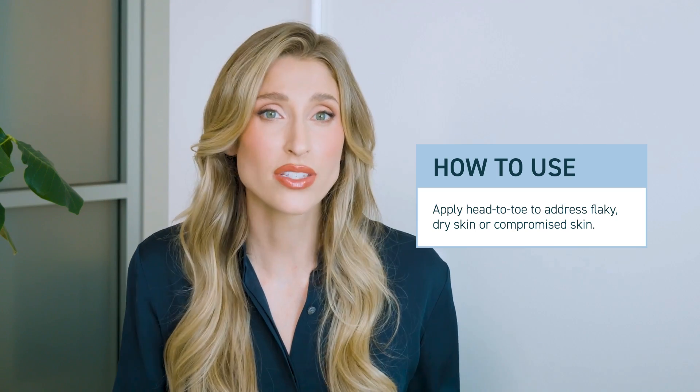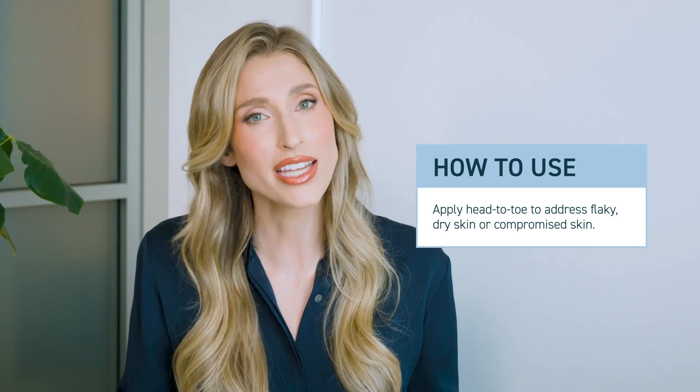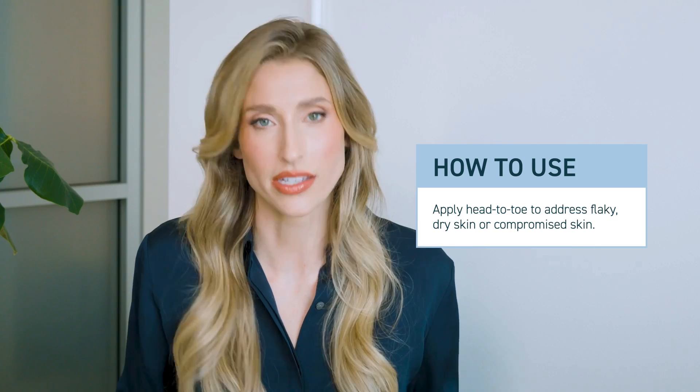I find myself reaching for this a lot in the evening to use over the top of the rest of my skincare. But if someone has more sensitive or dehydrated skin and they're looking for more nourishment during the day, this does layer well under things like sunscreen. And because this is moisturizing but not greasy or heavy, it also makes for a fantastic makeup primer. So if you're looking for something to prep your canvas, I think this is a great option.